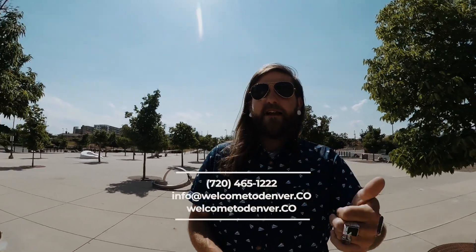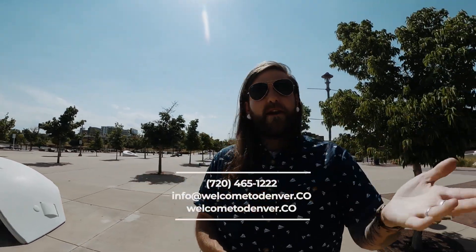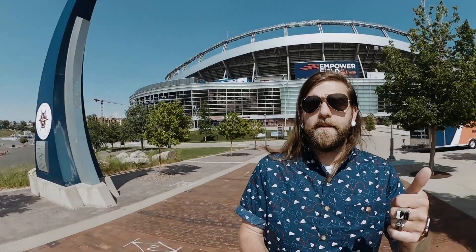That was not a very long walk and I'm basically in the front yard of Mile High Stadium — pretty neat. If you're considering a move to Denver, get a hold of us: welcometodenver.co, email info@welcometodenver.co, Instagram at welcometodenver.co, or call or text the number on the screen. Subscribe to the channel, click the bell, give the video a thumbs up, and say what's up in the comments. It's a solid 100 degrees out today — I hope you enjoyed this video. Take it easy and I'll see you in the next one.